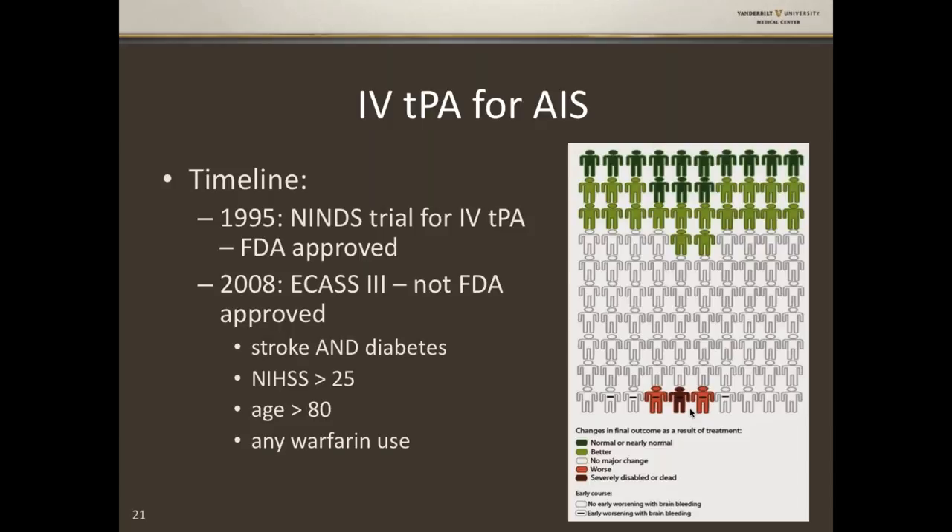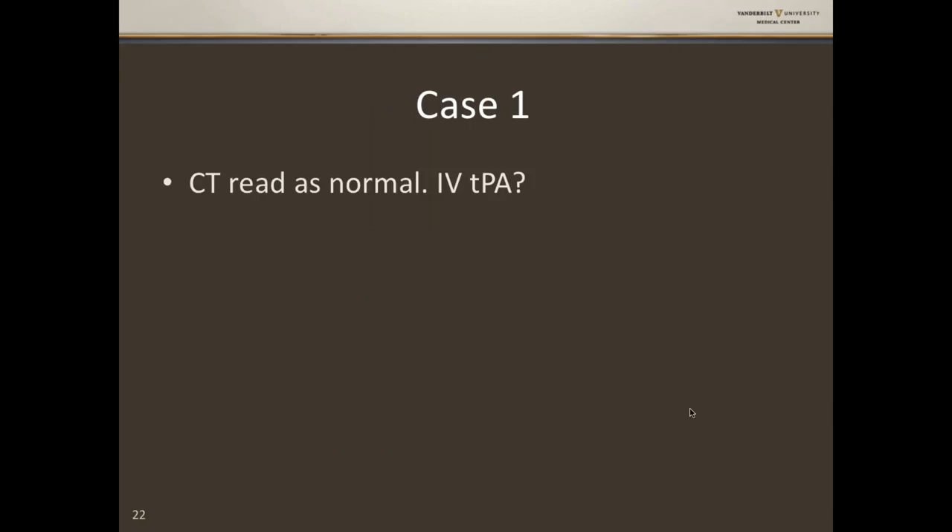A second trial called ECAS-3 — European — looked at IV tPA in the 3-to-4.5-hour window. It's in wide practice but not FDA approved. Same list of contraindications plus four additional exclusions: previous stroke with diabetes, high stroke scale (generally 25 is the cutoff), age over 80, or any warfarin use. So in the regular window, if you take Coumadin but your INR is 1.2, you're fine — but in the extended window, you can't get tPA.